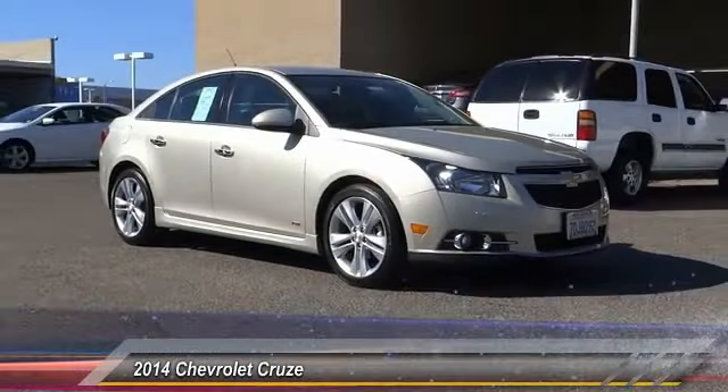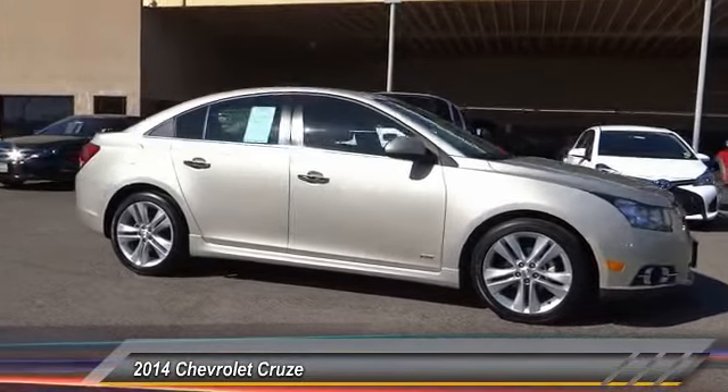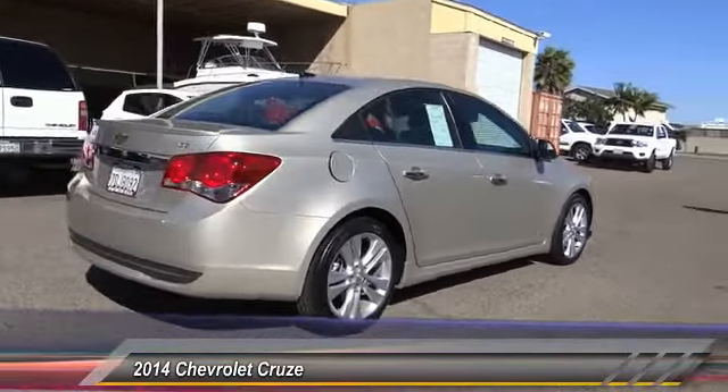The 2014 Cruze. The Cruze blueprint calls for more than you'd expect and is priced below $20,000. This vehicle has less than 30,000 miles.